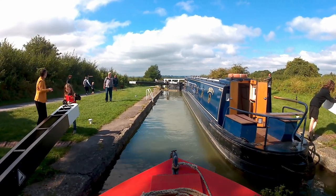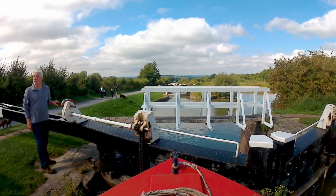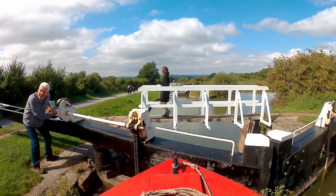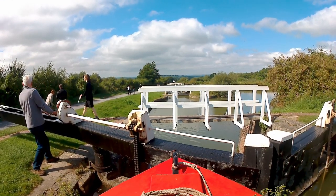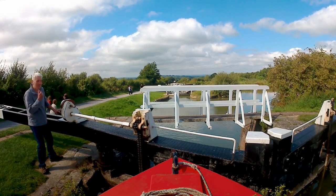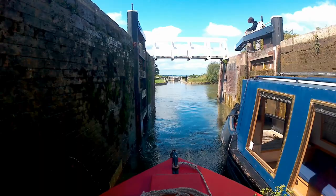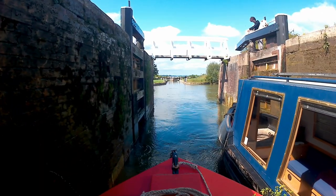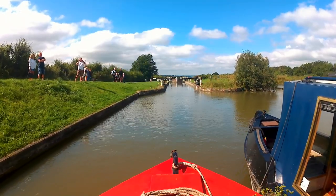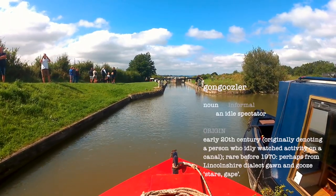Twenty minutes later the low cloud has burnt off, leaving blue skies stretching west over Wiltshire. By now we're all operating like a well-oiled machine, getting through these locks in about six to seven minutes each. Caen Hill, being the spectacular flight it is, has a huge number of gongoozlers.